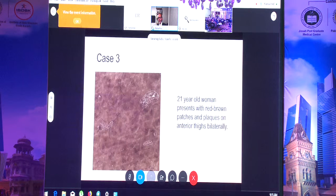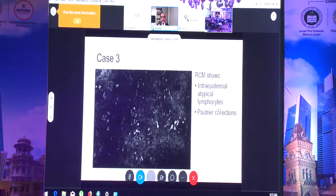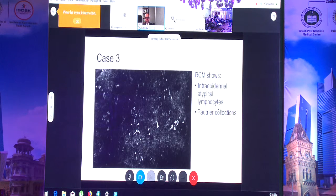Case three: a 21-year-old woman with red-brown patches and plugs on the anterior thighs. Clinically it could be eczema, psoriasis, or post-inflammatory hyperpigmentation. With confocal I saw irregular white cells high up in the Malpighian layer — so-called Pautrier abscesses — consistent with mycosis fungoides, which was later confirmed as cutaneous T-cell lymphoma. While you can't diagnose every mycosis fungoides with confocal, in this case I was able to capture it.